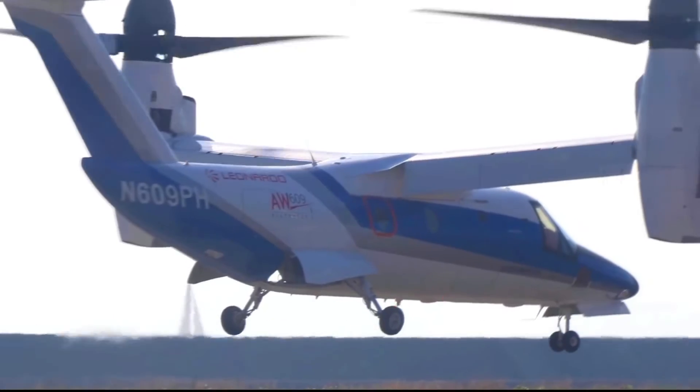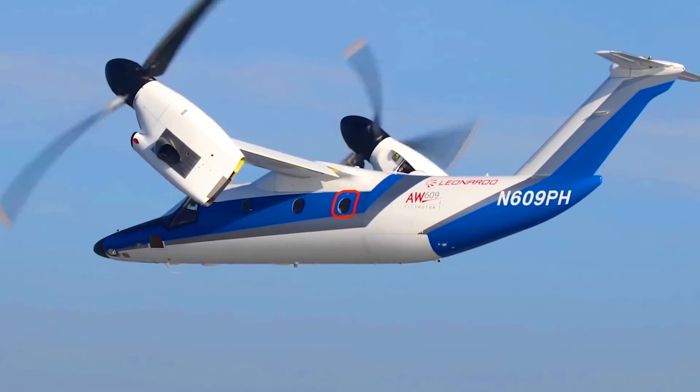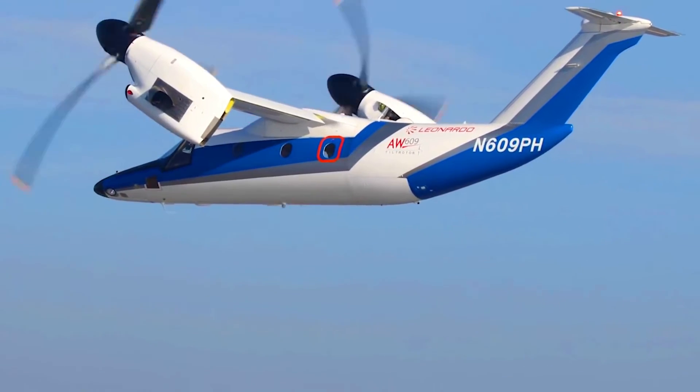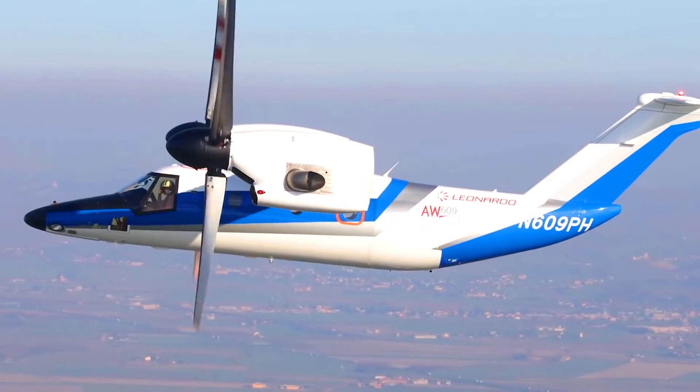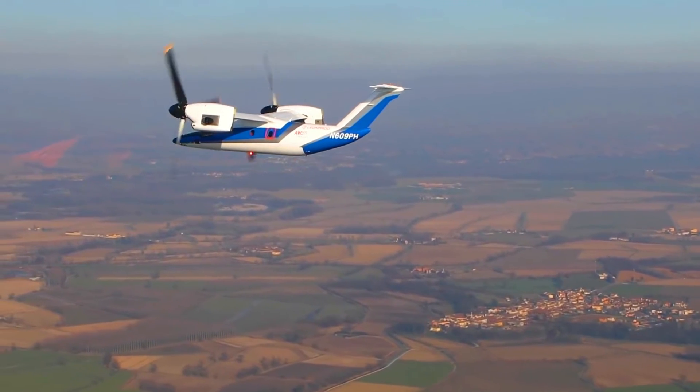The AW609 is a unique and innovative aircraft that has the potential to revolutionize transportation. It is a glimpse into the future of air travel and it is sure to be a popular choice for people who are looking for a safe, efficient, and environmentally friendly way to get around.